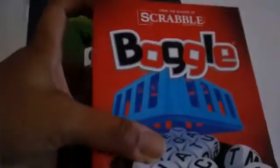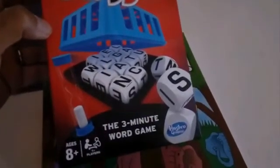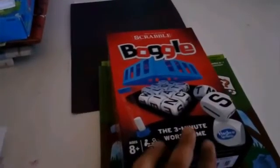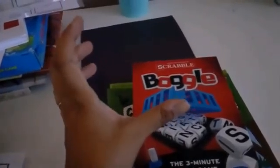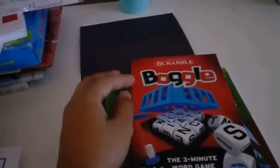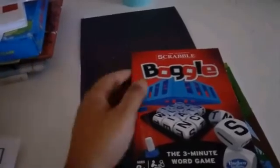My first grader loves Boggle — she loves to make up words, writes them down, and we see who can make the most words. I'll try to do mini videos and maybe add them in or make a separate video, because seeing kids use something is different from just me telling you. You can see the excitement and whether it's something they'd enjoy.